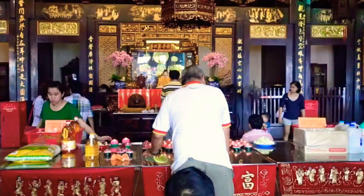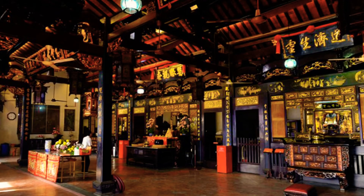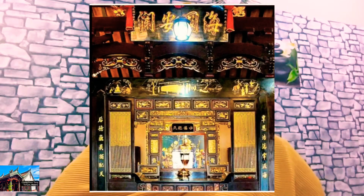The main temple complex includes a main shrine hall, an outer prayer pavilion, and auxiliary buildings to the sides and the rear. Now let's look at the shrine halls. The concentric arrangement features Guan Xi Yin Pu Sa in the middle.